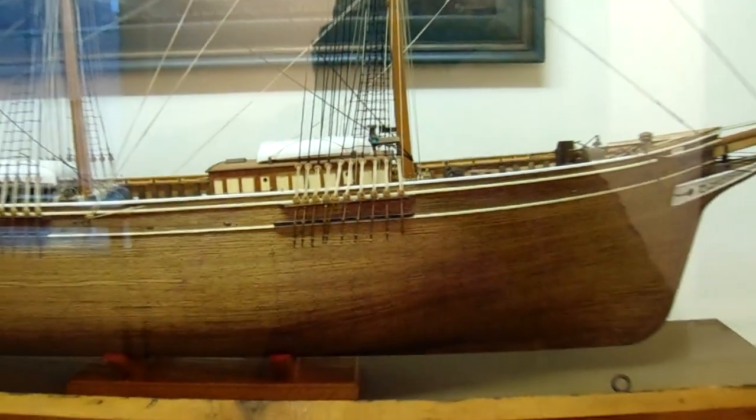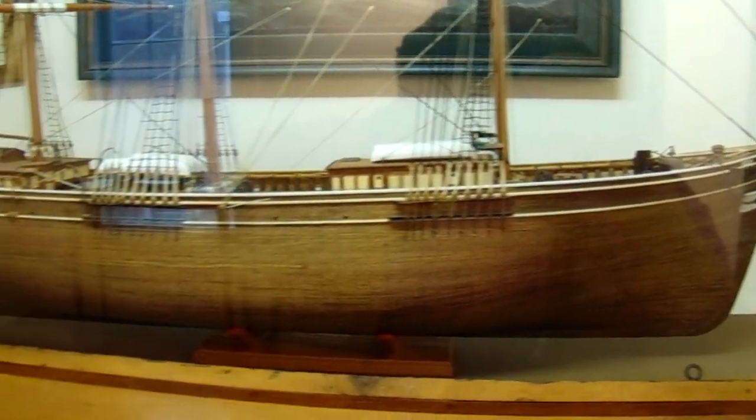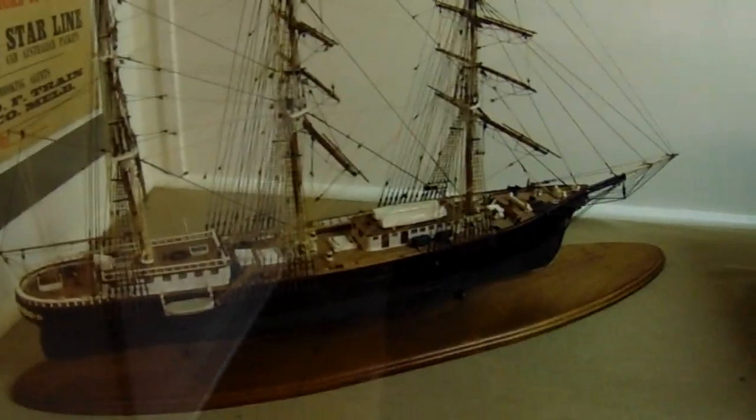Look at this beautiful shell. And that's another little one, right down in here.